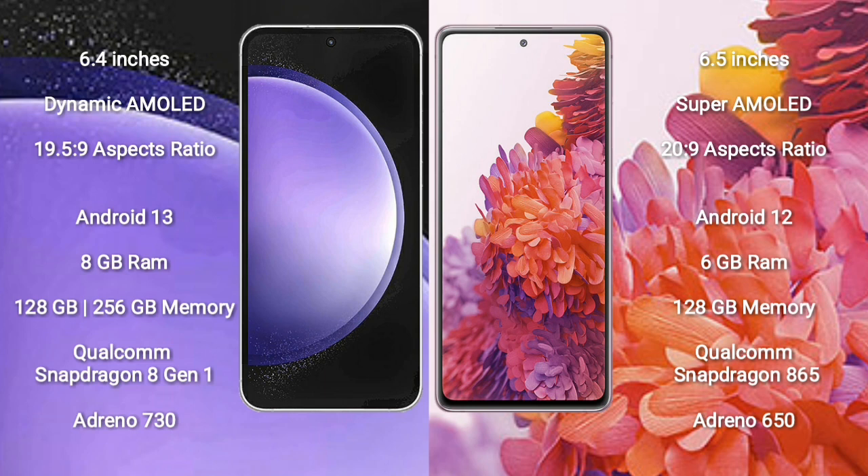Samsung Galaxy S23 FE runs on the Android 13 operating system. Samsung Galaxy S20 FE runs on Android 12 operating system. Samsung Galaxy S23 FE comes with 8GB RAM and 128GB to 256GB internal storage, Qualcomm Snapdragon 8 Gen 1 processor and GPU Adreno 730. Samsung Galaxy S20 FE comes with 6GB RAM and 128GB internal storage, Qualcomm Snapdragon 865 processor.